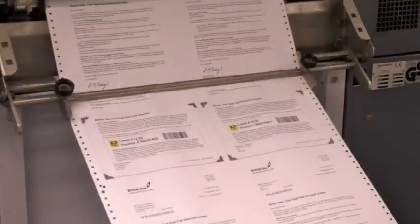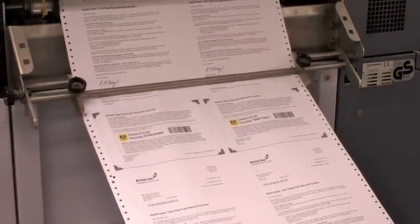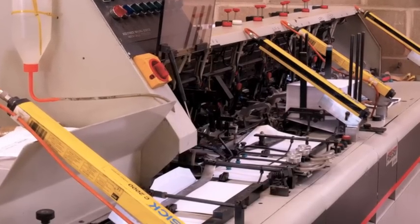Cash-out vouchers work exactly the same way as any iMovo voucher, so they can be distributed using any method, not just mobile phones, but also by email or direct mail.